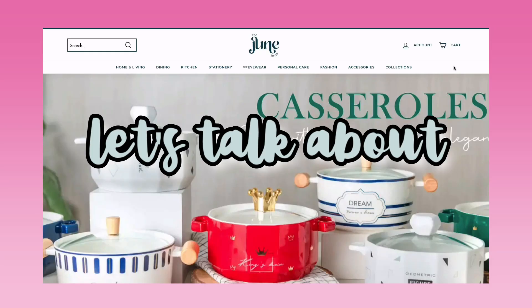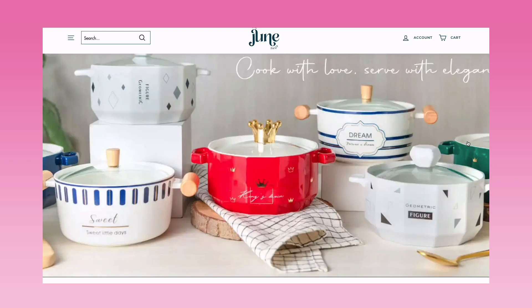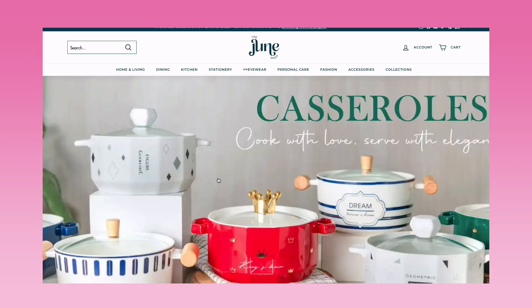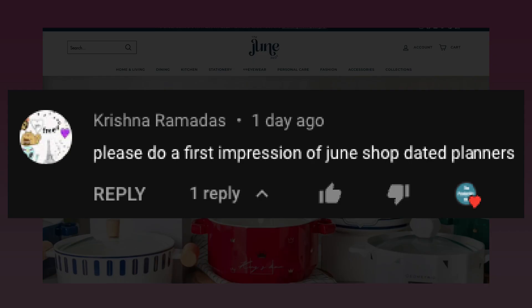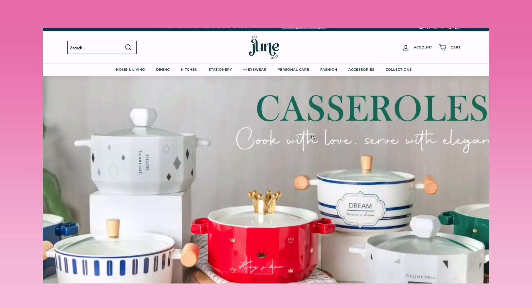Hey lovelies, today let's talk about the June Shop 2023 planners. In my last video, which was the Factor Notes 2023 planner first impressions, one of you suggested I do a first impressions of the June Shop planners — thank you so much for your comment! So let's look at those planners.